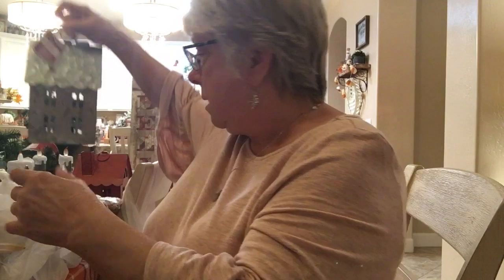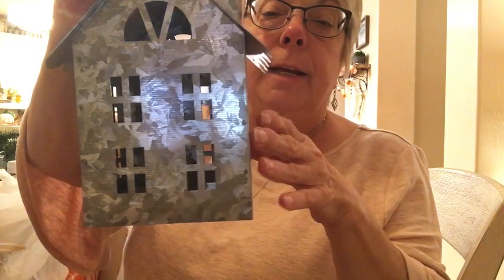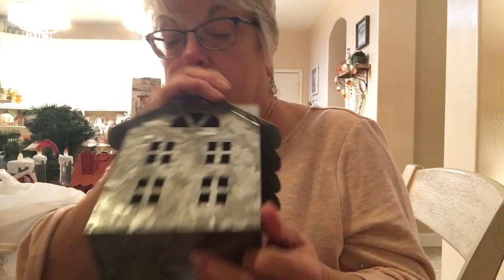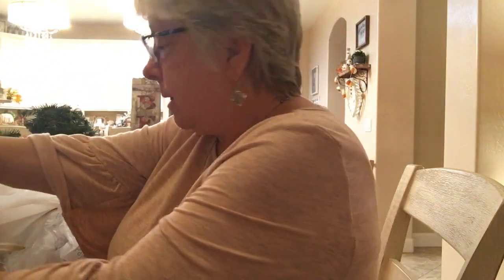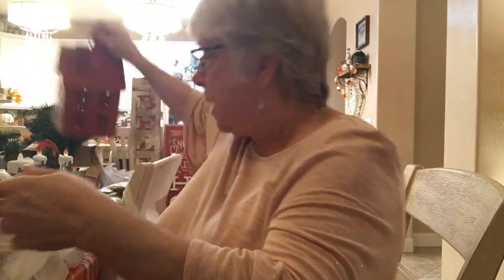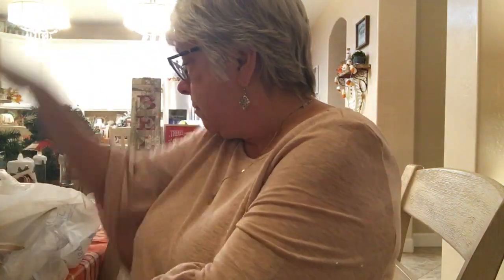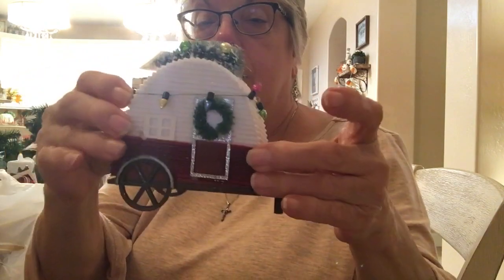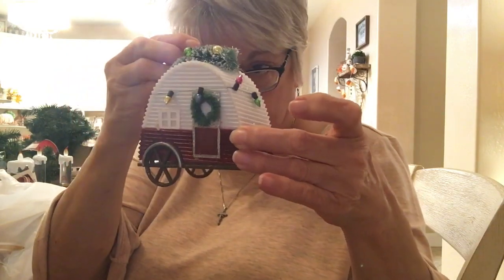Now back to Walmart — I got these little houses, these were $5.98, and you can put a candle inside. Watch when you buy them because a lot were missing the bottom part where you stick a battery-powered tea light candle in. I also got this little camper — isn't it cute? It's got a little wreath on the door and little lights. This was $1.97.